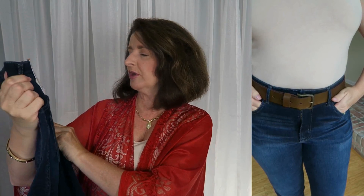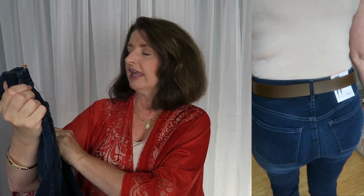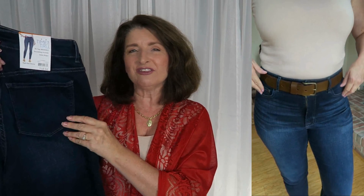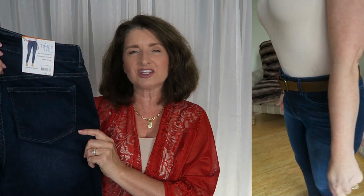The jeans that I'm showing with this kimono are by the brand Time & True. They are $18.94, and on the tag it says they have a no-gap waistband, smoothing pockets, they hold their shape, and these are a high-rise skinny. These are surprisingly comfortable. The fabric has a nice feel to it for the price. I like the wash and I will get a lot of use out of these. The brown leather belt that you see with this outfit was under $20. I definitely want a belt so I can cinch it in a little bit and hold my tummy in.